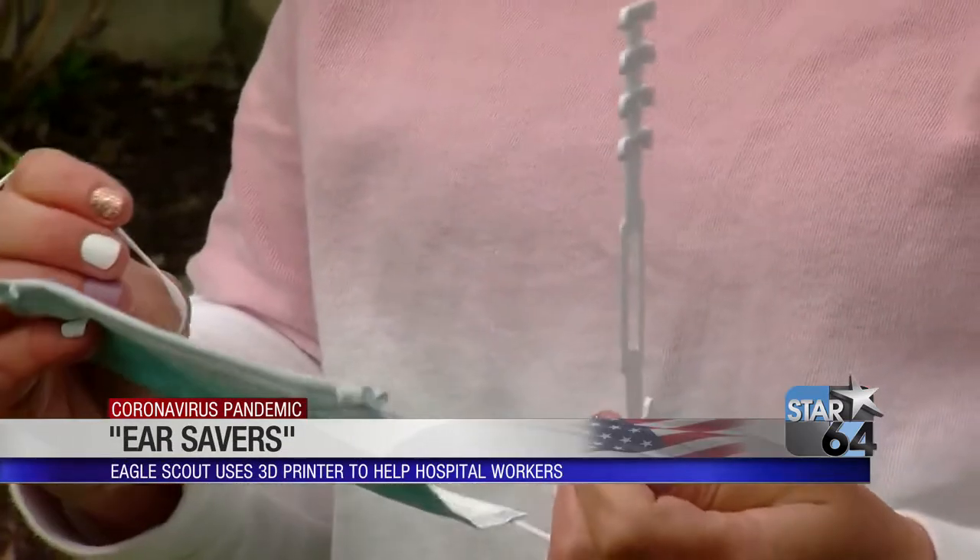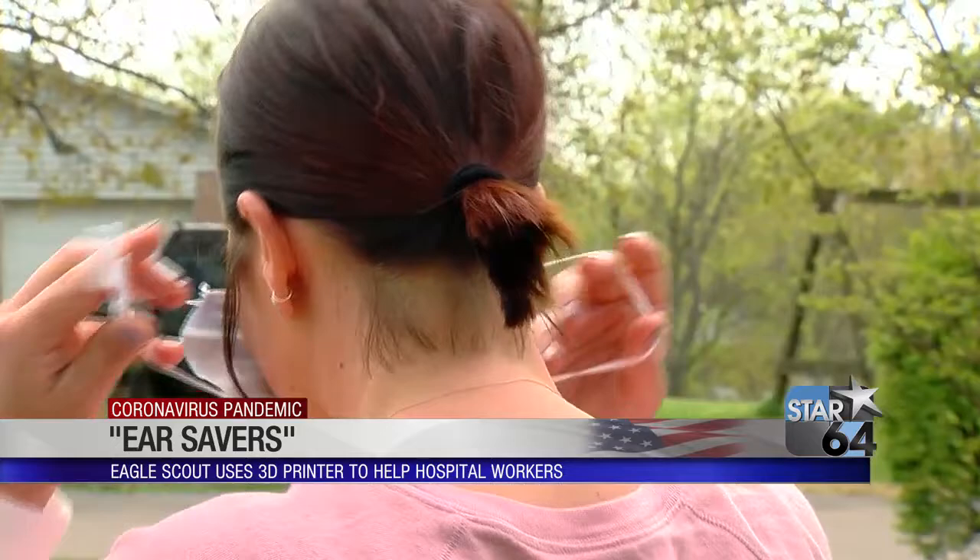You don't realize how much it means to wear a mask that much for 12 and a half hours a day, but it is a lot. Trisha Carl, who works in the NICU, says these ear savers make all the difference.